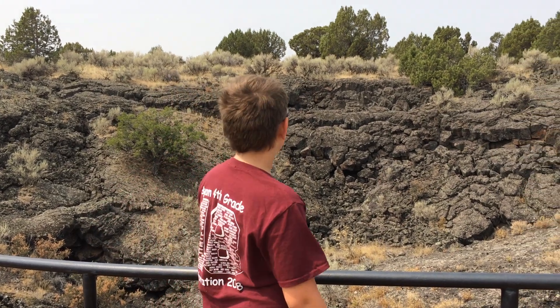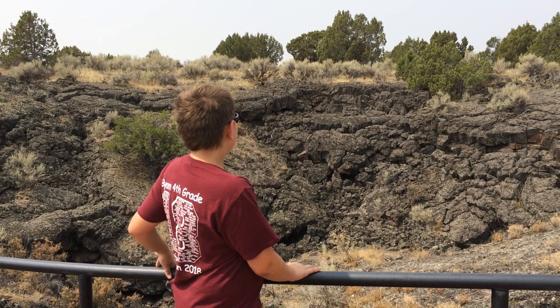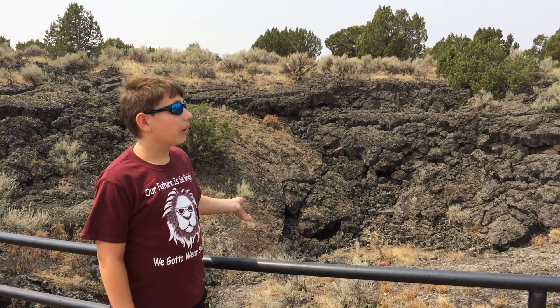Hello, welcome back to Glass Falls. Today we are standing at Hell's Half Acre. Here is a lava flow.